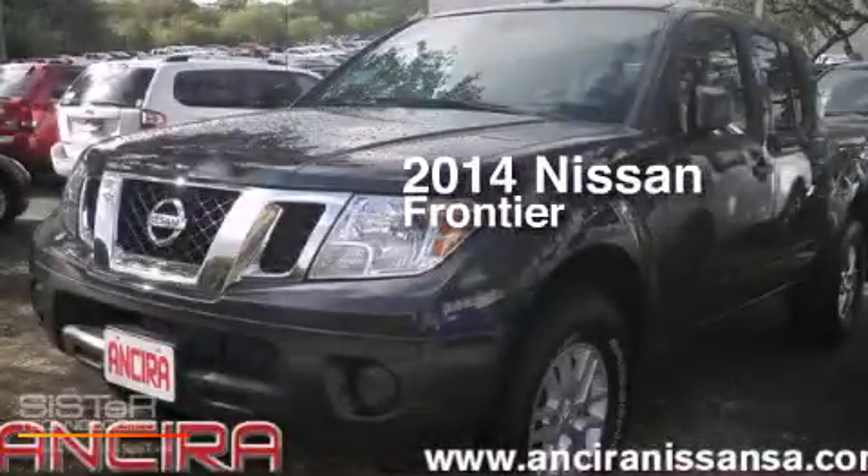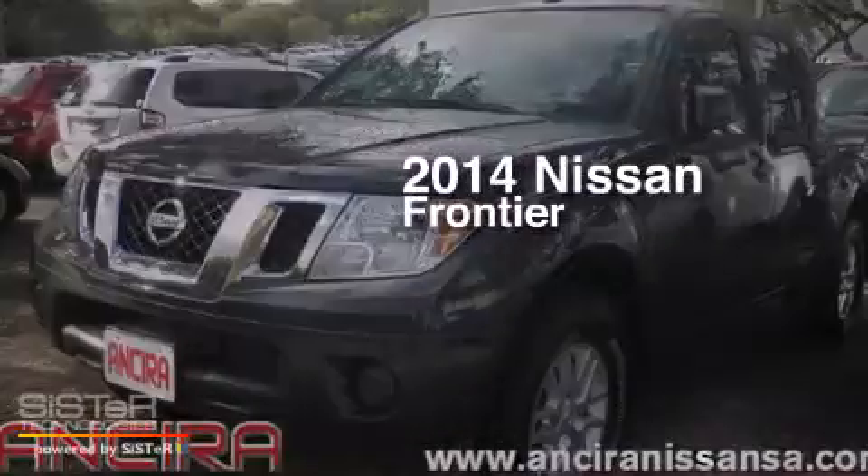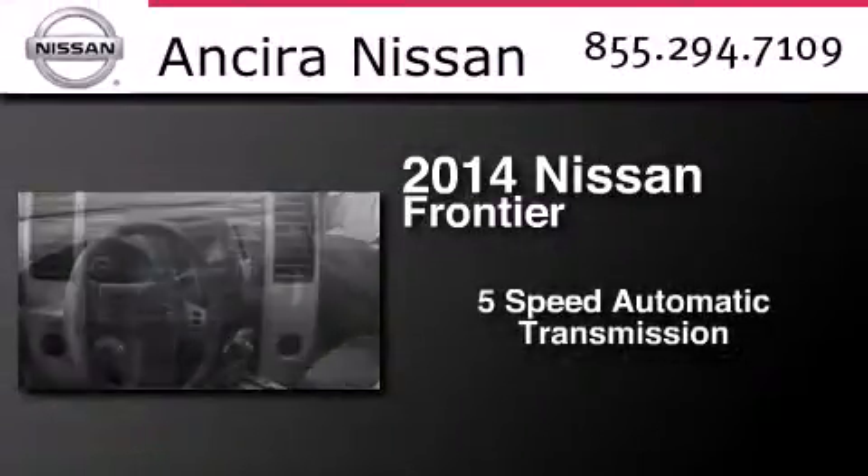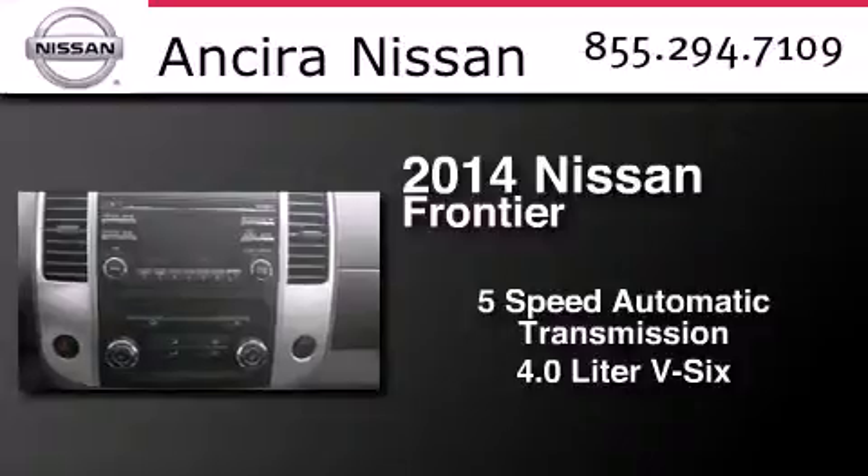This is a brand new 2014 Nissan Frontier. This truck has a 5-speed automatic transmission and a 4.0L V6.